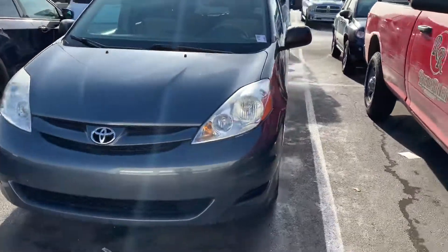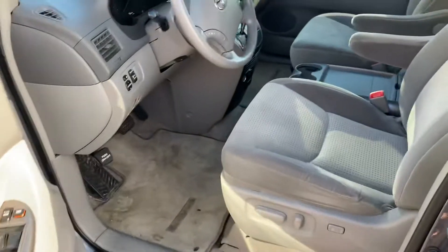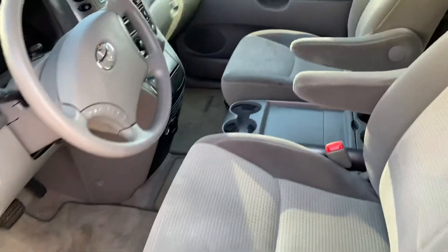Starting with the driver's side. Now this has not been through our cleanup department yet so please excuse the dirt that you see.